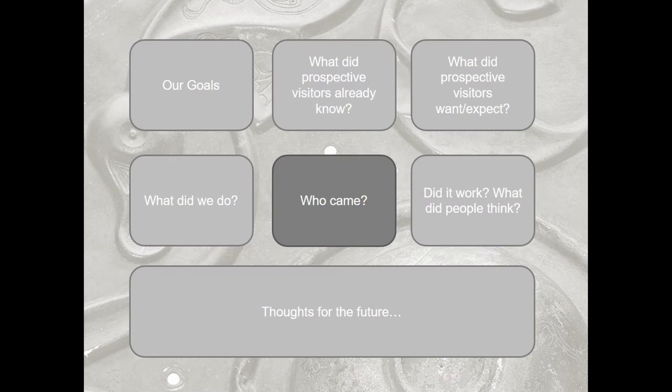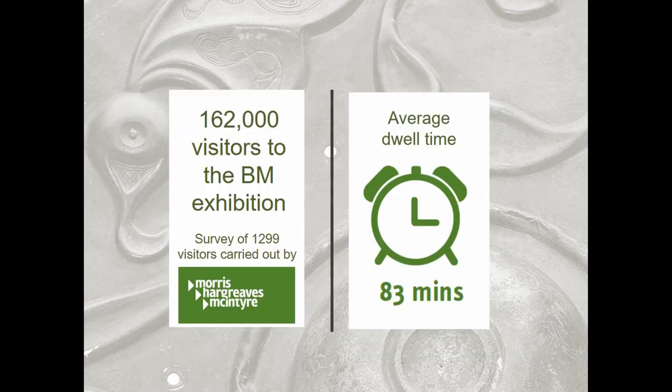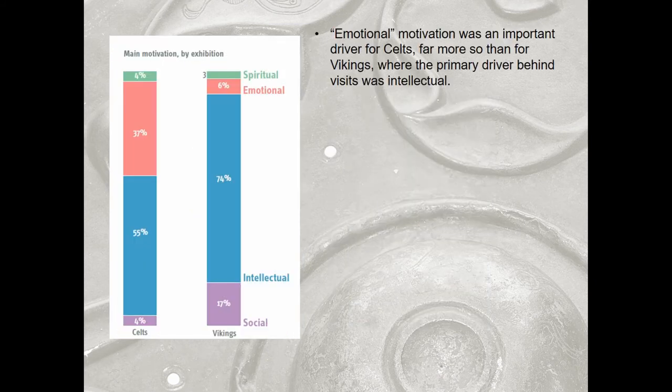So who actually came to the exhibition? Based on the British Museum's visitor count and an assessment by Morris Hargreaves McIntyre, we had 162,000 visitors in total, which was really good. The average dwell time — we were told to aim for 90 minutes — we got 83 minutes, which is quite standard and roughly how long most people want to spend standing up in an exhibition.